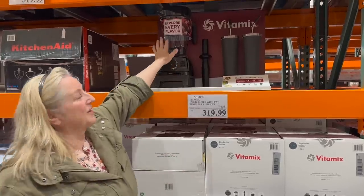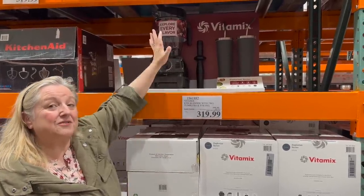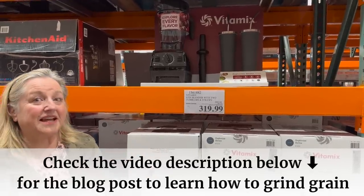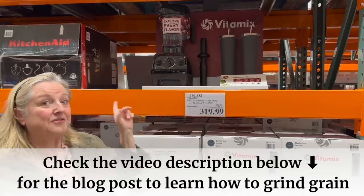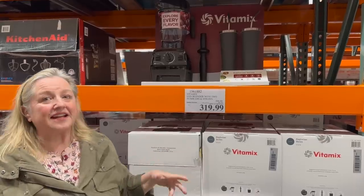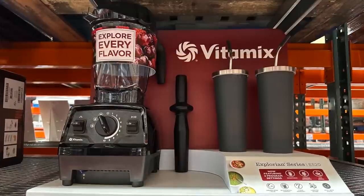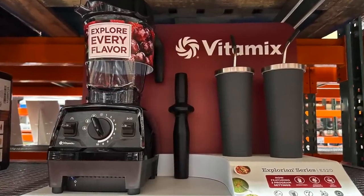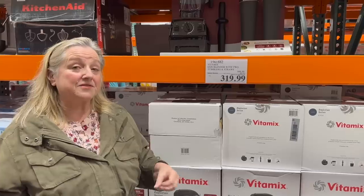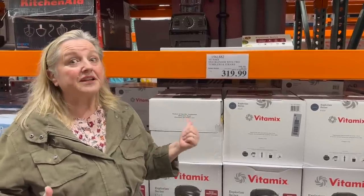I think with the right container — you'd want to read the box or call the manufacturer — you can grind grain in a Vitamix. When it comes to blenders and food processors, whether it's the Vitamix or the Ninja, if you have a membership to a big box store like Costco or Sam's Club, you can often get a pretty good price on these types of products.